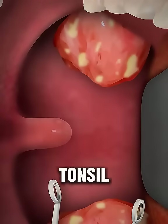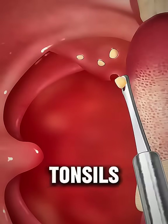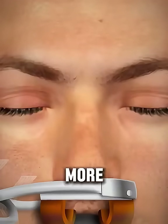Have you ever wondered what really happens during a tonsil removal surgery? It's actually a very common and straightforward operation called a tonsillectomy. Tonsils are small, soft tissue lumps sitting at the back of your throat. They help fight off infections, but sometimes they do more harm than good.